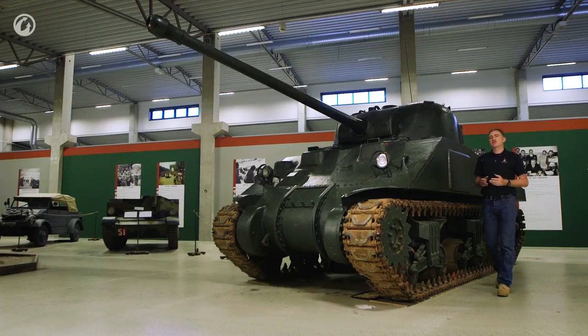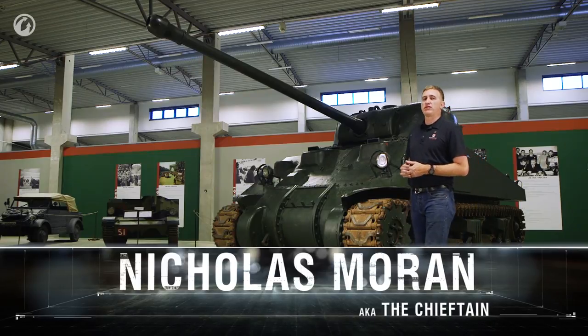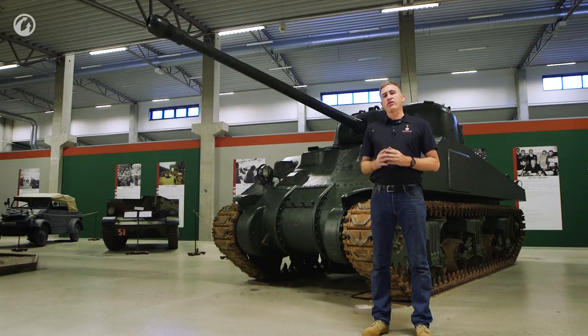Whatever you want to say about the state of British tank design, the Royal Artillery did not muck about. They produced some of the finest field pieces of the war. In terms of anti-tank guns, a year before the six-pounder had entered production at full rate, they started working on the successor.